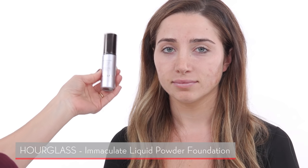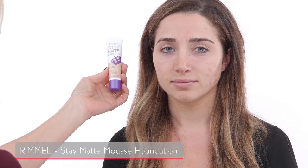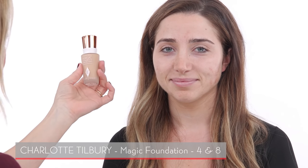Now we're going to choose the right foundation. I picked a few different ones — for oily skin I recommend this Hourglass foundation. If you're on a budget, the Rimmel Stay Matte foundation is fantastic. The one I chose for you today is the new Charlotte Tilbury Magic Foundation. I love it — I've used it almost every day on clients and everyone loves it. The reason I also like it for oily skin is because it has talc in it, and talc really helps with oily skin.